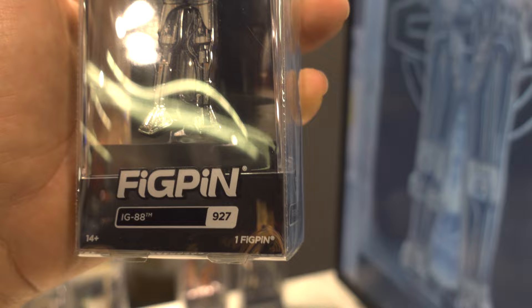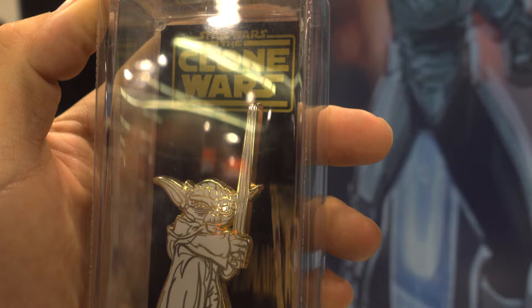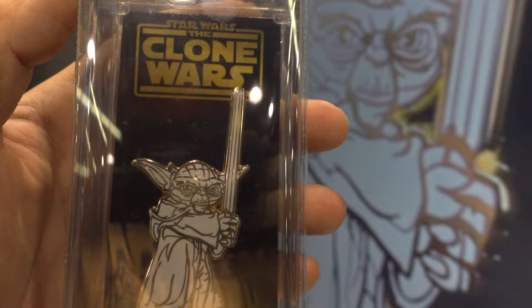They've reached number 999 in the pins. And this is the Yoda — I love this one. Definitely going to get this. So this is super cool. Got a Yoda.